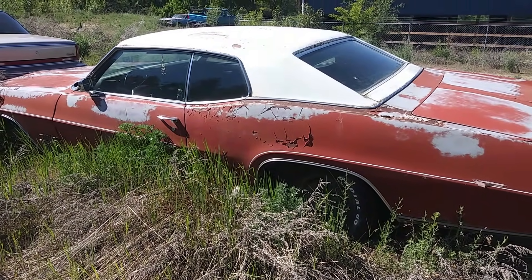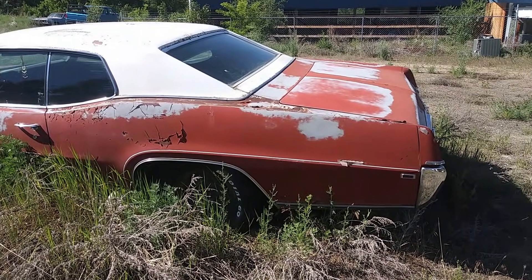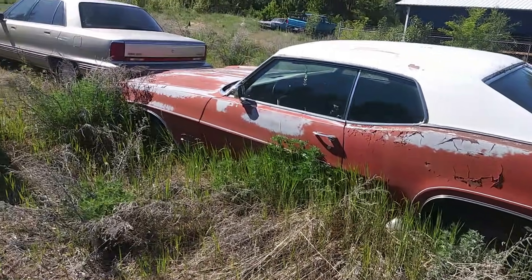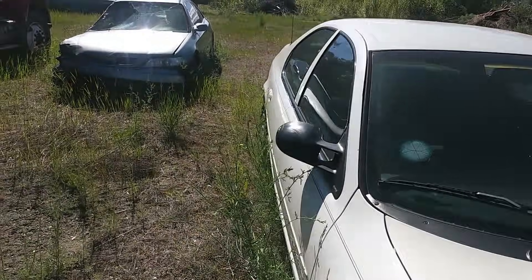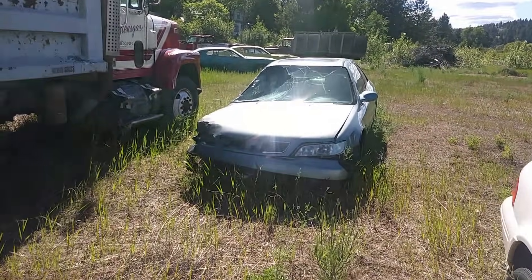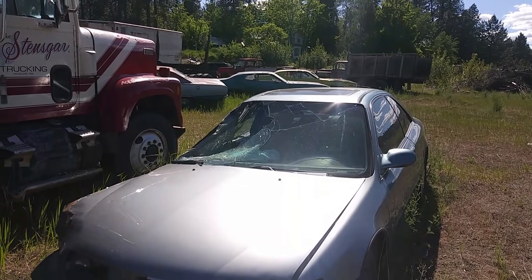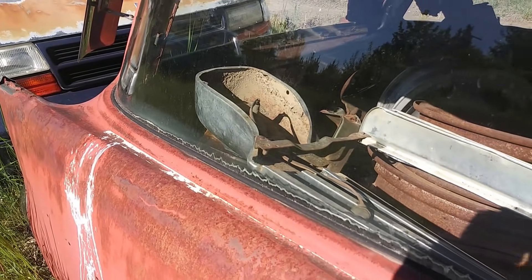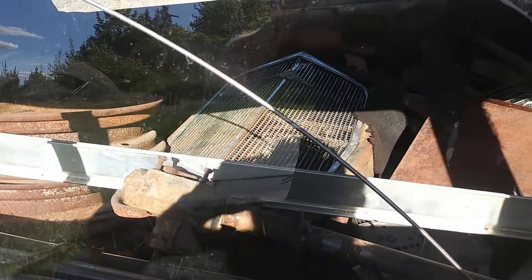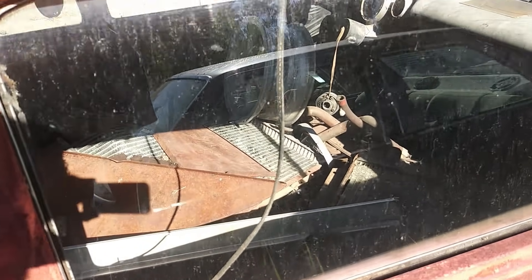Bear with me here — it's probably getting a little shaky walking through here. A Buick Wildcat. Got some new stuff here. I think I'll just switch phones to get some better footage.